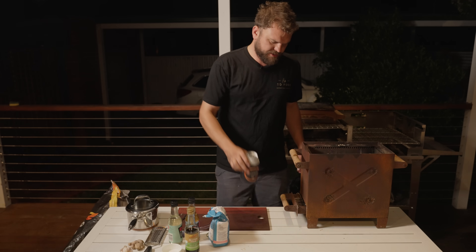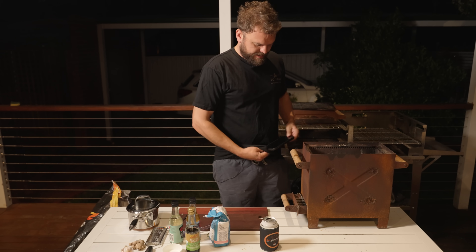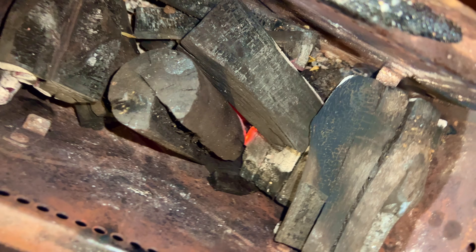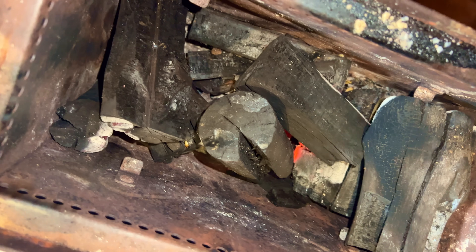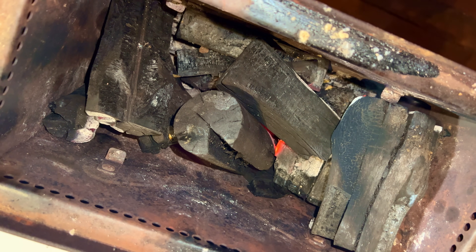It's been about five minutes and this is starting to glow red. There are some lit bits and some not-lit bits, but it's still warm on top. We'll leave that for a little bit longer, but in the interim let's start the sauce.